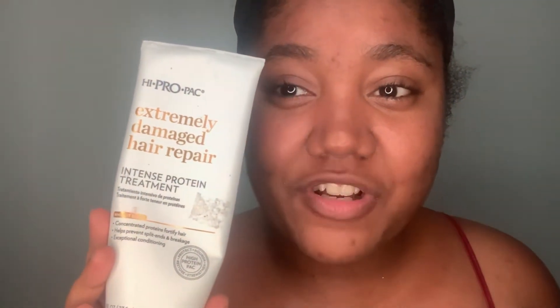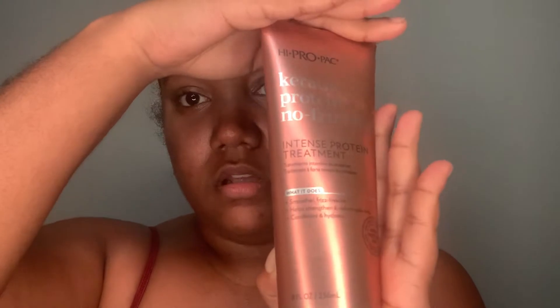Now the protein treatment — the one I got is a bit new to me, not the brand. I bought another protein treatment in that line but they didn't have it so they told me to use this one. The one I had tried before is the Hyper Pak — extremely damaged hair repair intense protein treatment — and it did a decent job, not my favorite but it does a good job. Now the difference between the two is that this one has keratin protein, so it comes in this color bottle.